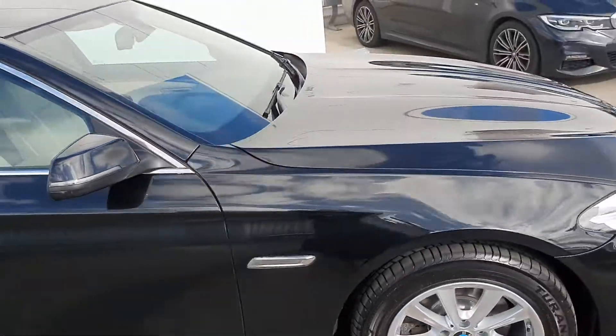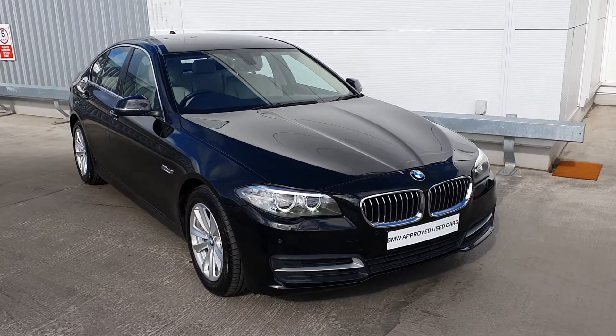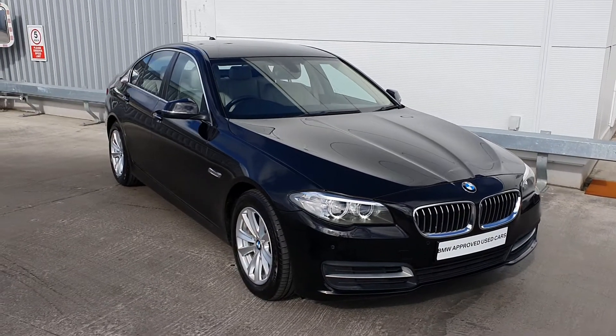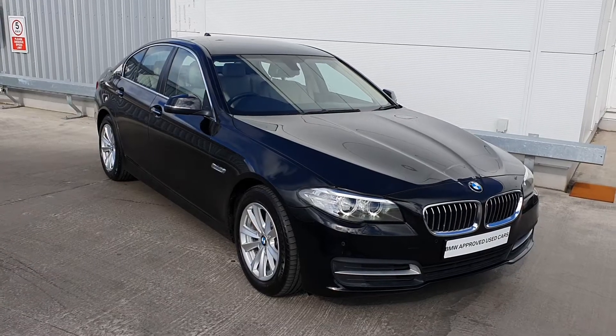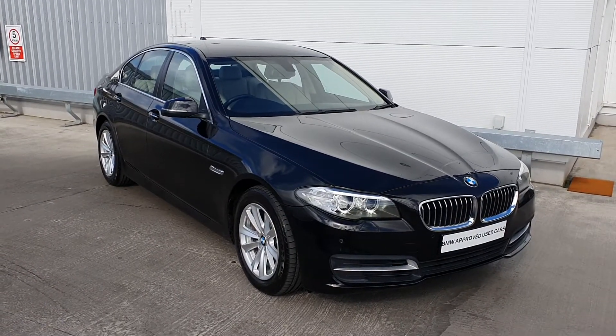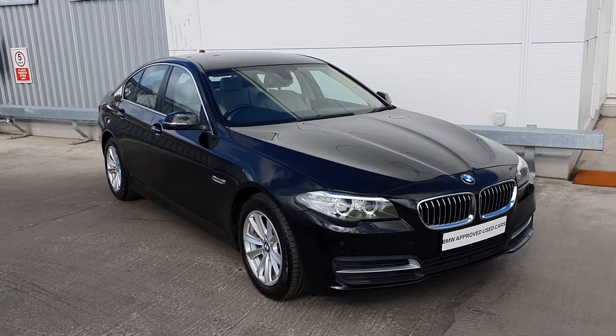So that's just a quick look at the 2016 BMW 520D SE Saloon. If you have any sales enquiries or would like to book a test drive, please do not hesitate to contact any of the sales team here at Joe Duffy BMW. My name is Michael McComboyle, Junior Sales Executive here at Joe Duffy BMW. Thank you very much for watching.